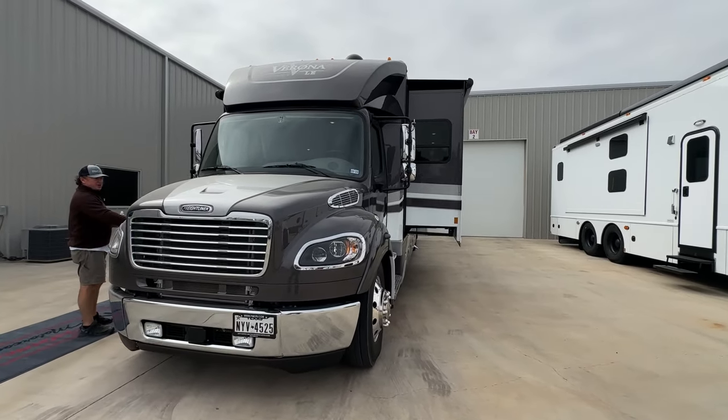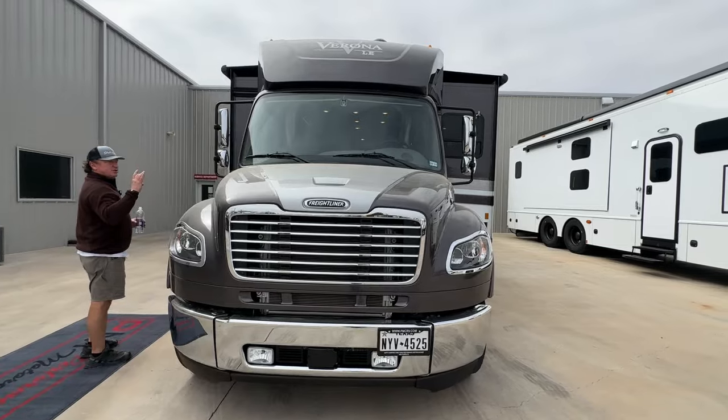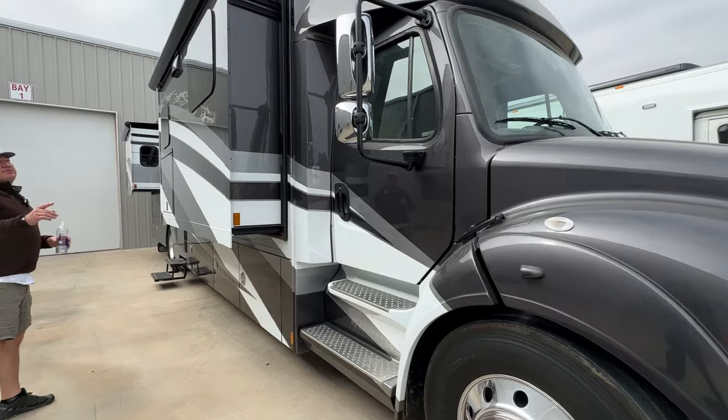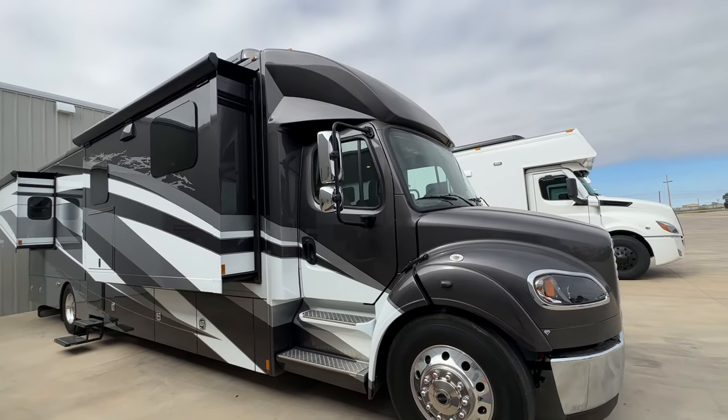It does have the side and turn signals, and then of course the rear cam, and there's a trailer cam plug on the back as well. They didn't have the bunk over — they just started the bunk over until 2023.